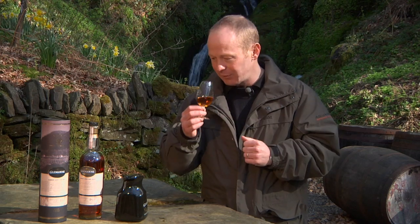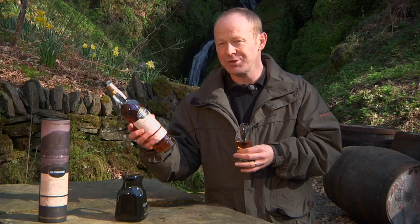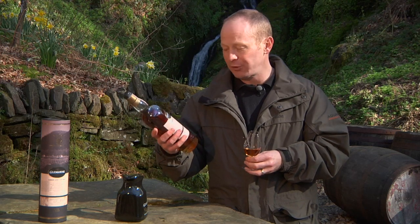There is a level of sweetness in there. This is 48% alcohol, which is quite a strange strength — normally it's a lot higher or below that — but 48% for this one works well.